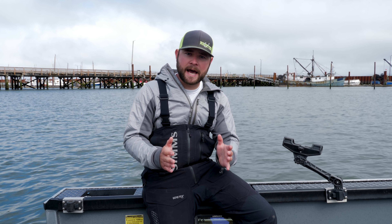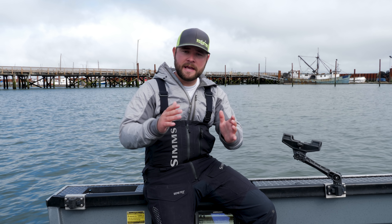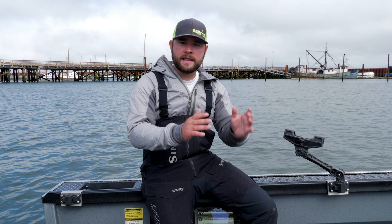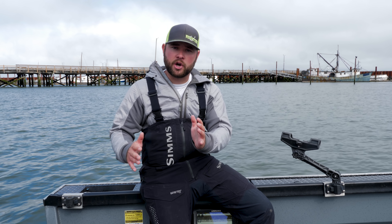Generally on the incoming tides, I fish my gear a little bit more suspended, because as those fish flush in, they're not necessarily going to be hugging the bottom — they're just going to be riding that wall of water in. Then once the tide switches and starts going out, the fish tuck towards the bottom to get out of that big heavy current.